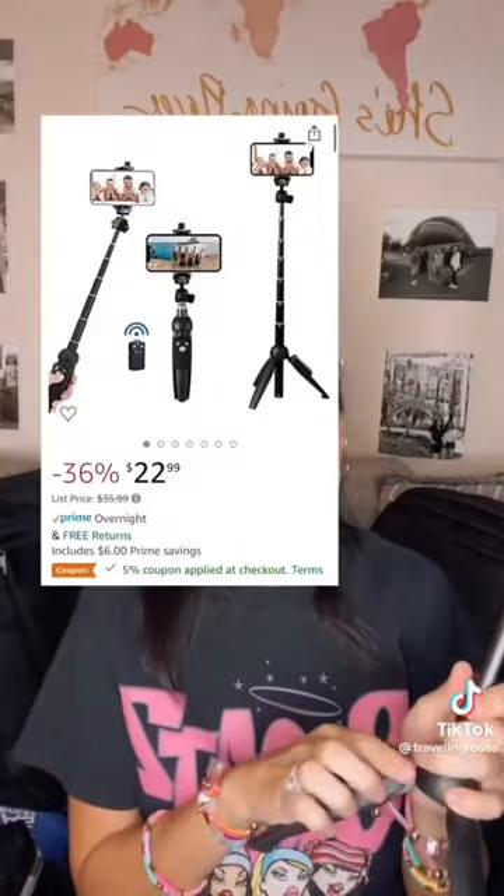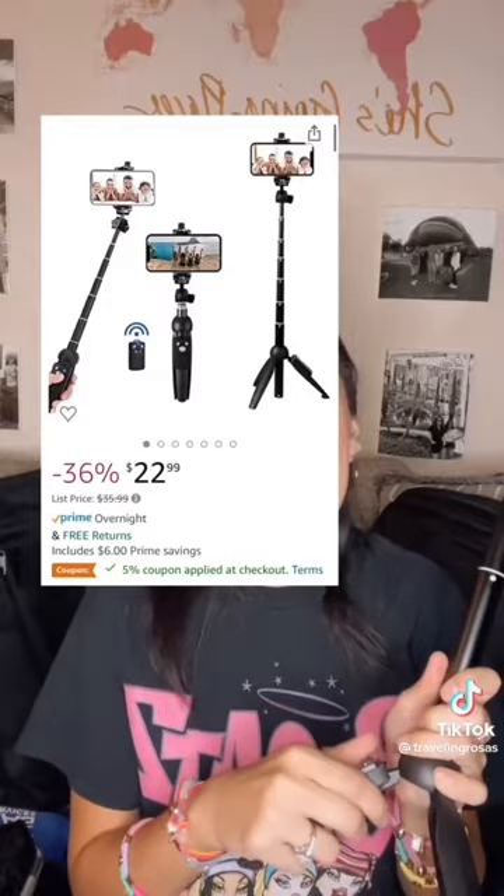I have not taken a single trip in the past couple years without this iPhone tripod. It helps me record really smooth videos — you can extend it out pretty far and take selfies. It has tripod legs that come out so you can set it up, and you can take the Bluetooth control out and take pictures. There's nothing worse than paying a lot of money for your trip, asking someone to take a picture, and not liking it, so it's just nice having this as a backup.